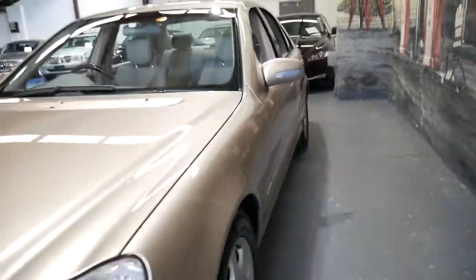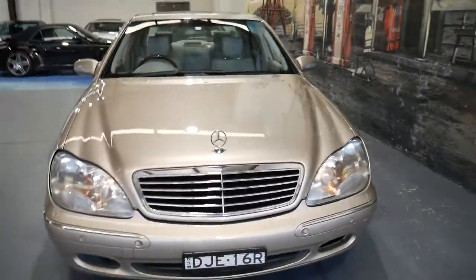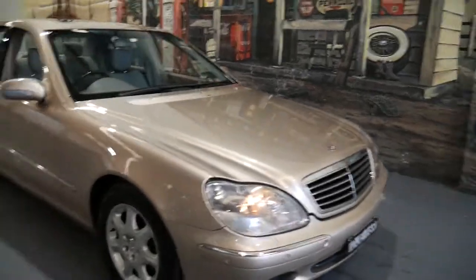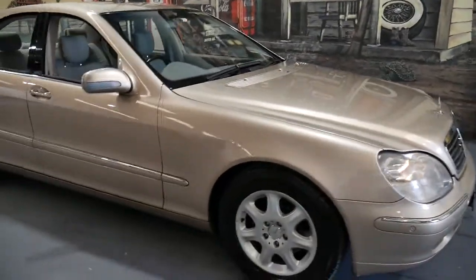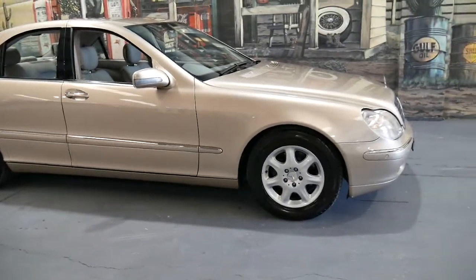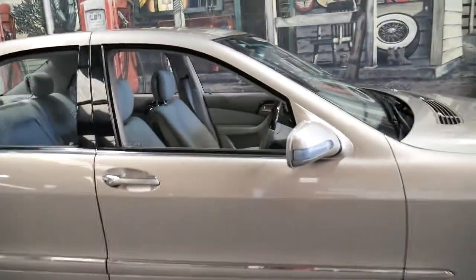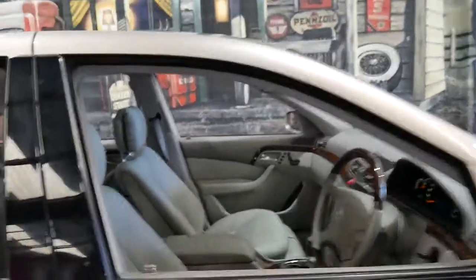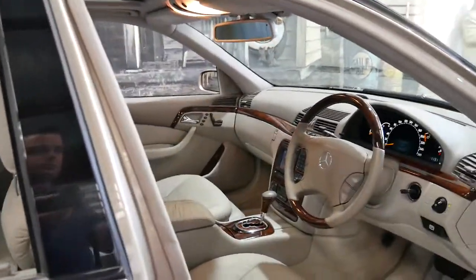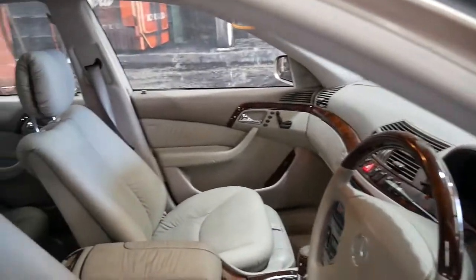It doesn't have soft close doors, as you probably just noticed. Generally after the W140 series, which ran right through the 90s, they did have issues with their soft close door system — which basically means if you don't close the door properly it will close itself. They did experience a number of problems, and in 2001 when the 220 series came out a lot of people opted to just have the standard door closing system without the soft close.